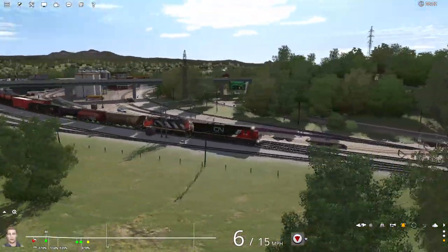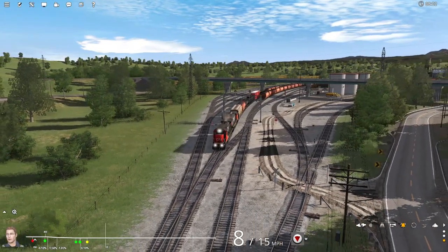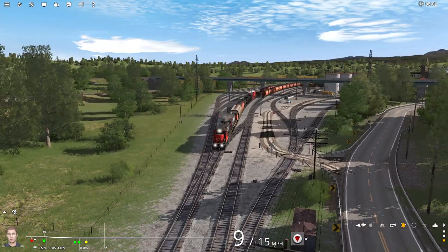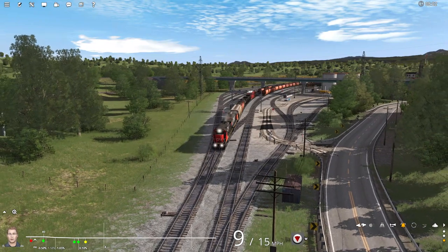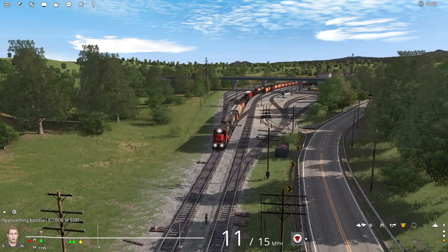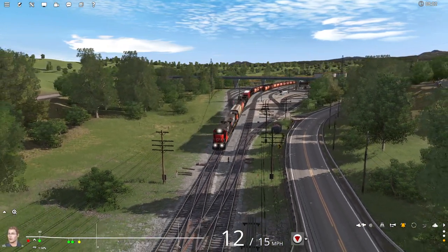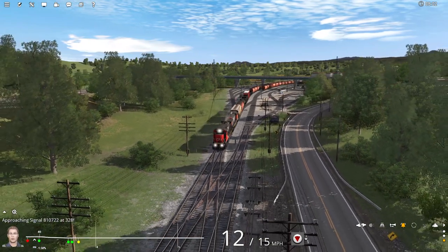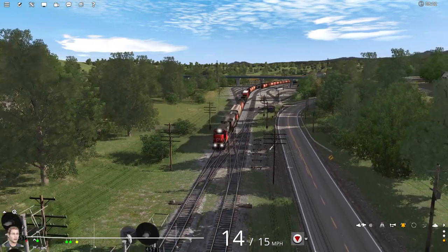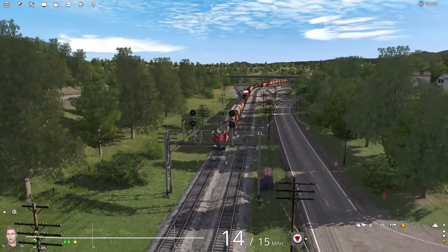Now with these trains — Norfolk Southern, CSX, and Canadian National — this could be several different locations. It could be upstate New York, it could be parts of Pennsylvania. I live in Michigan, so it could be Michigan too — all those railroads come through this area. Judging by the hills and whatnot, if it is in Michigan, which I'm pretending that it is, it's up into the north. It's relatively flat down south, but you get some beautiful rolling hills, kind of what you're seeing here in the northern part of Michigan.